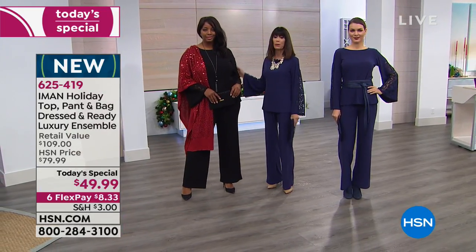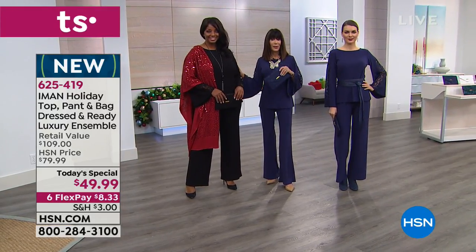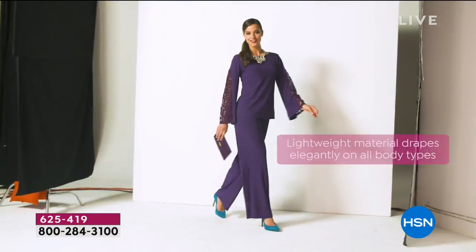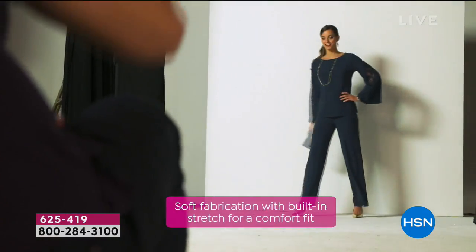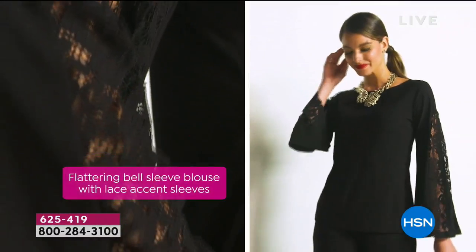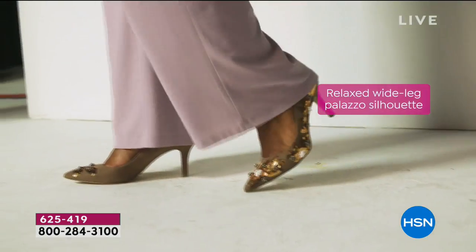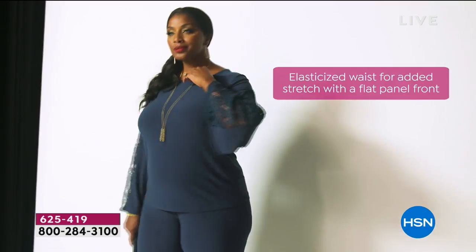Winethka is wearing it in black and looks beyond fabulous — it works for everyone. Over half the quantity in black is gone. If you've been curious about Iman and never bought anything, start with this — amazing soft fabrication with built-in stretch, a flattering bell sleeve, and the best palazzo pant we have sold literally hundreds of thousands of here at HSN.